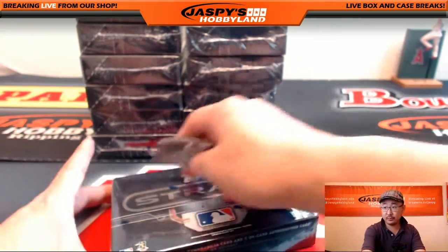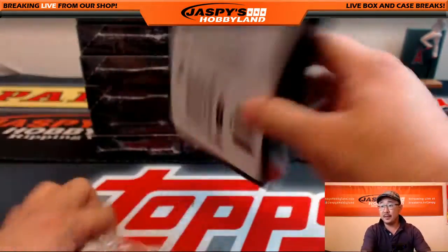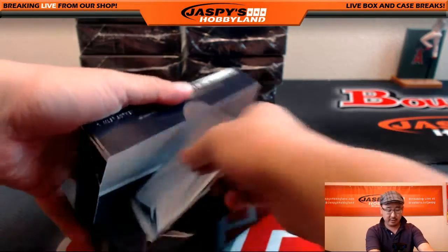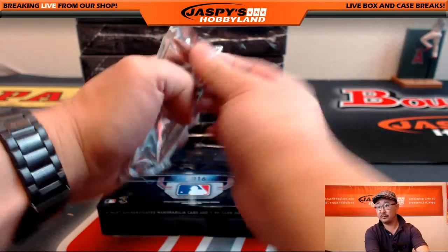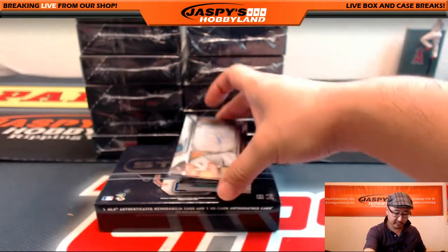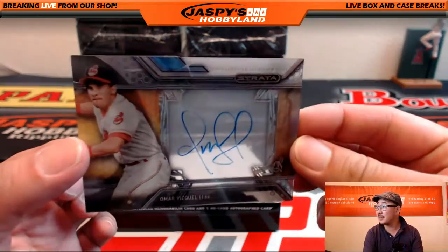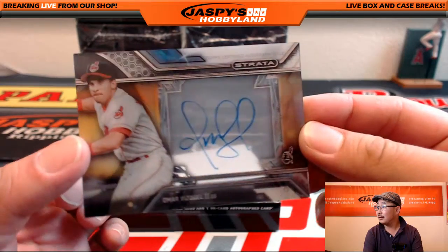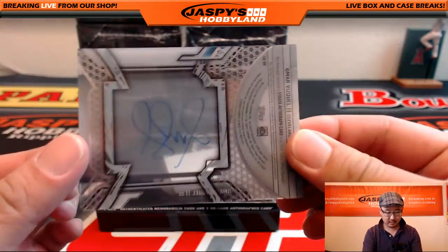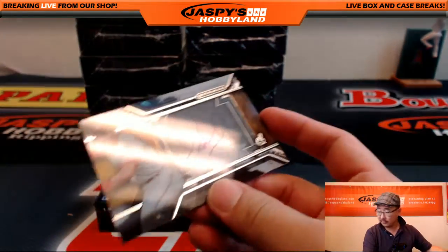Box one, here we go. There's a video uploading onto our YouTube channel right now for the full randomizer. Good luck everyone. First up — nice clean design. Nice Omar Vizquel. Looks like they cleaned up the design a little bit. I like that. I think that's an insert set right there. That's a different subset — the base auto. Cleveland Indians. That goes out to Michael C.